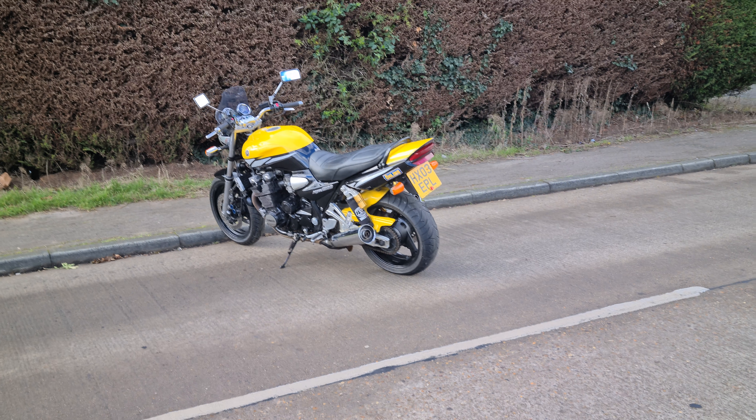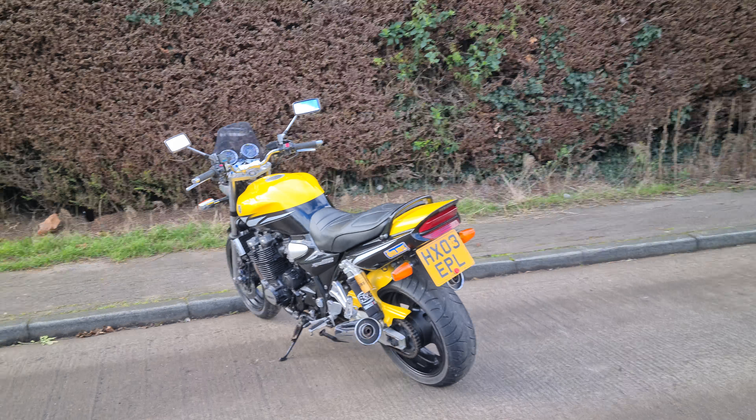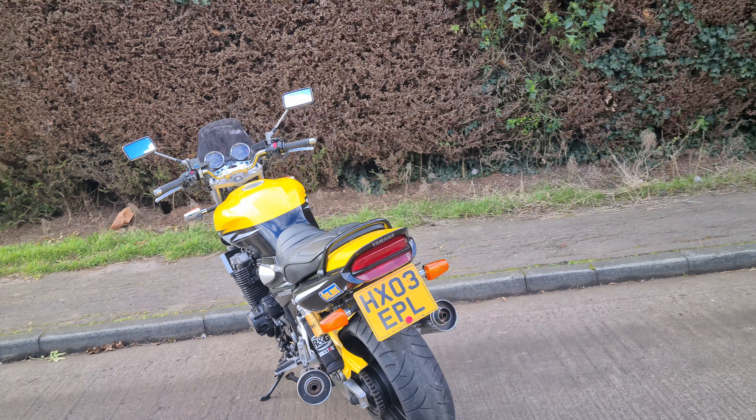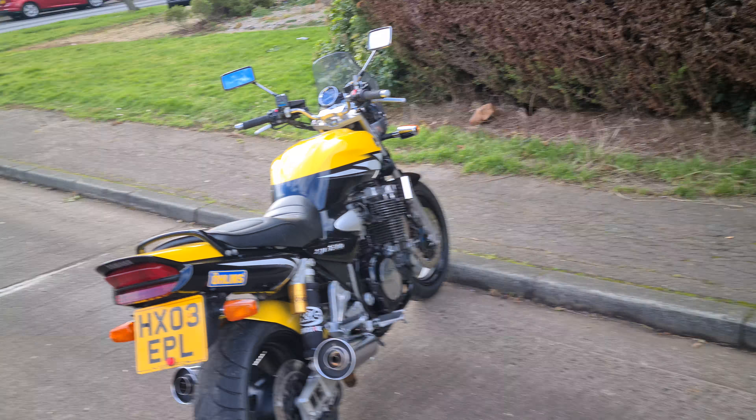Hello and welcome to another Bello Motorcycles video. Today I'm going to video this bike for the second time — I filmed it about two years ago when I sold it to the guy that I've since bought it back from.